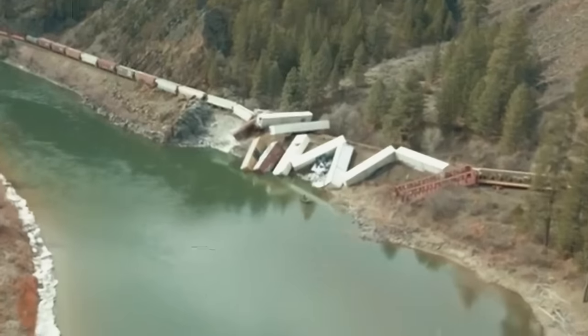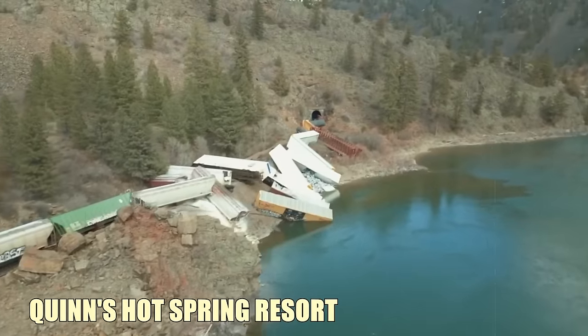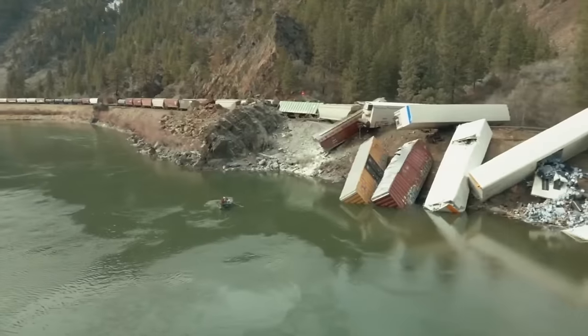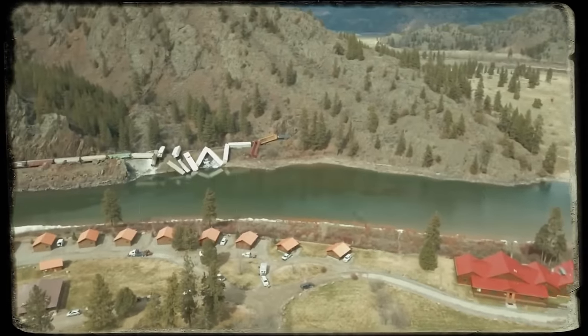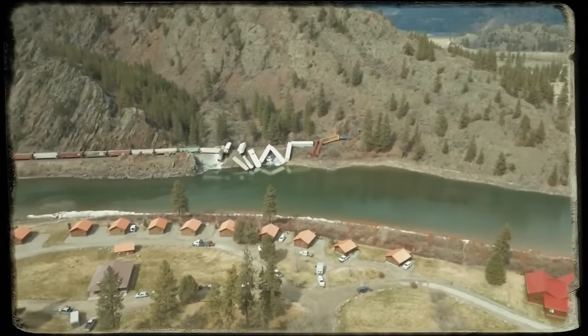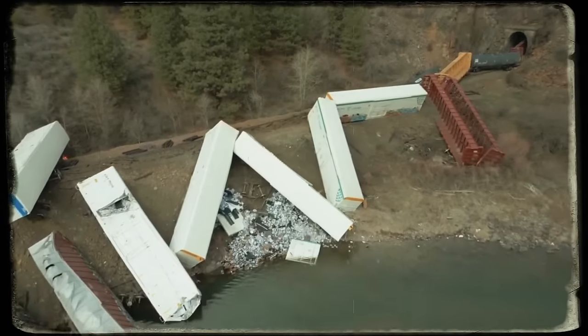This drone footage shows the surreal aftermath of a train derailment near Quinn's Hot Spring Resorts, with multiple railcars ending up in the river. Thankfully, the railcars that plunged into the river were either empty or loaded with beer cans, so there was no hazardous material involved.